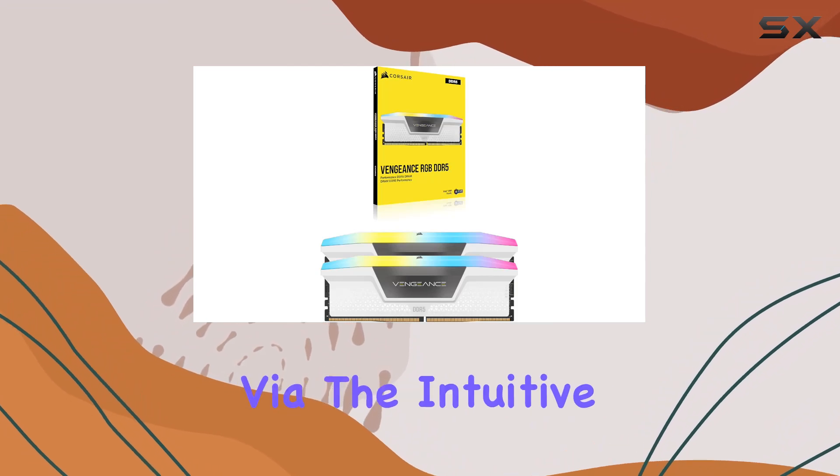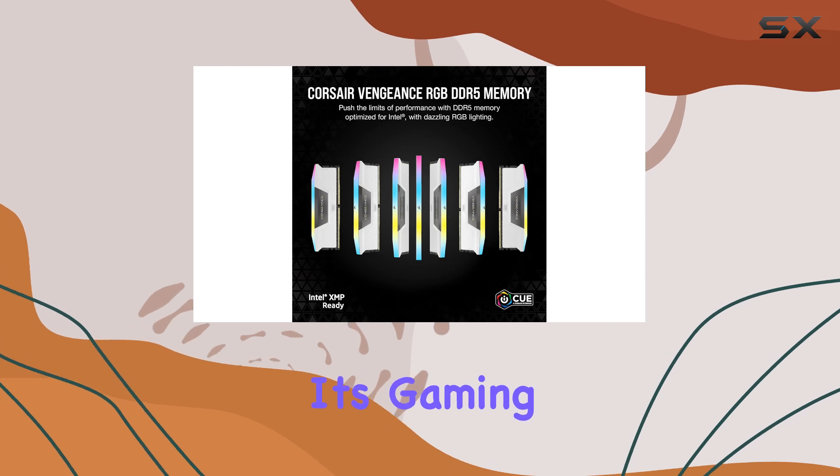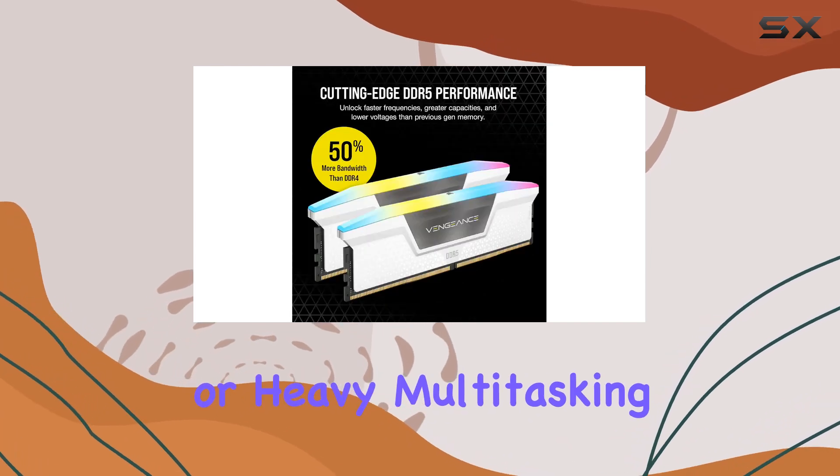Customize your XMP profiles via the intuitive iCUE software to tailor performance to your specific needs, whether it's gaming, content creation, or heavy multitasking.